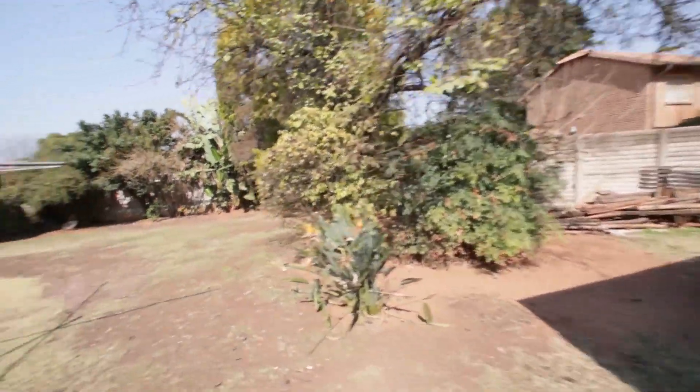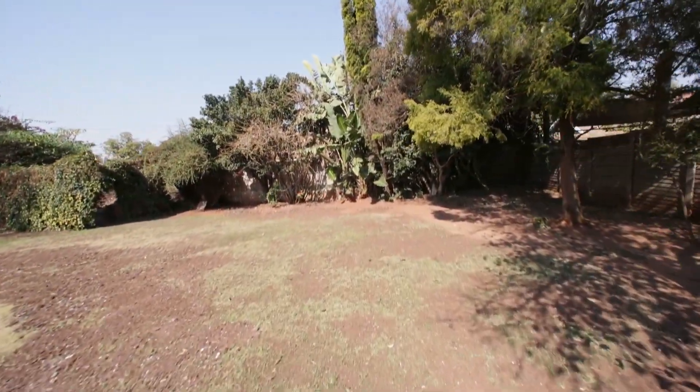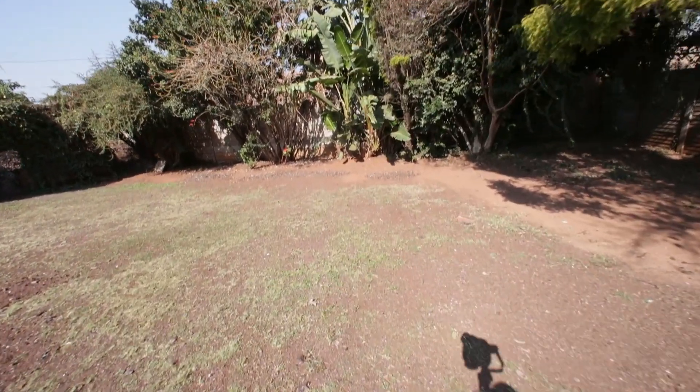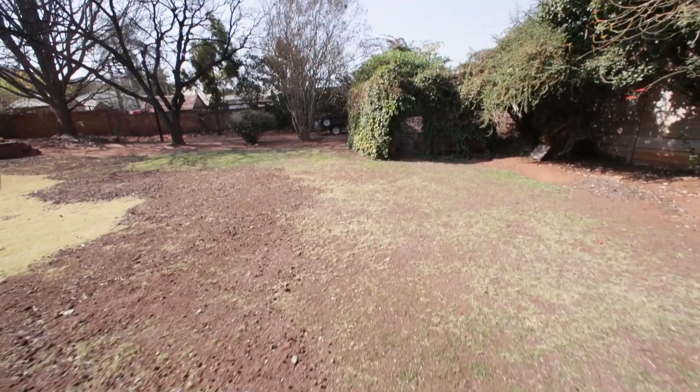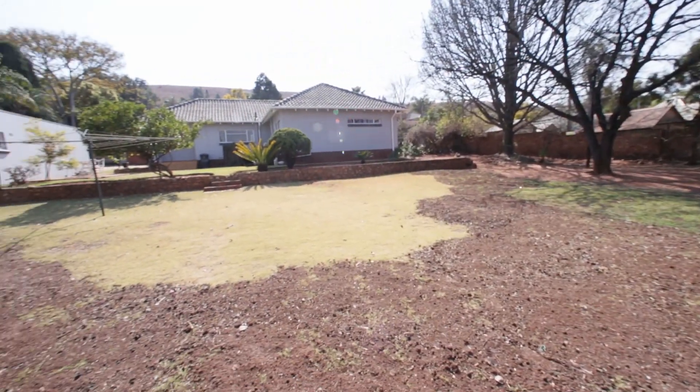And then this is the backyard — it's a massive backyard. Lots of space back here. Here's a compost heap, a massive one. You can just get a feeling for the space here in this backyard.